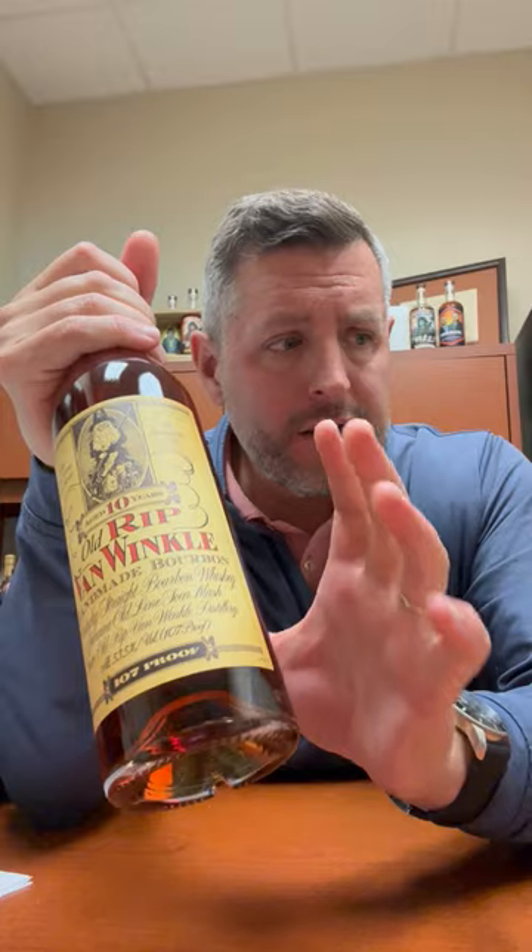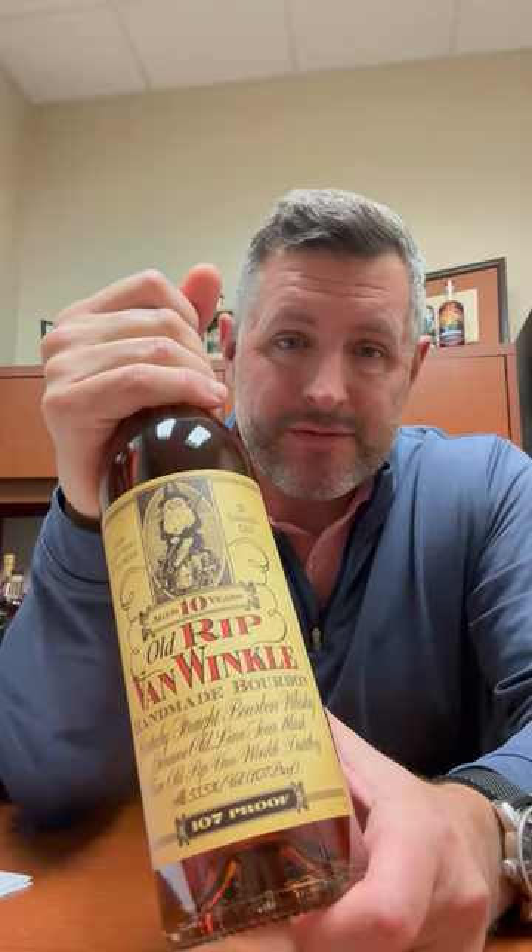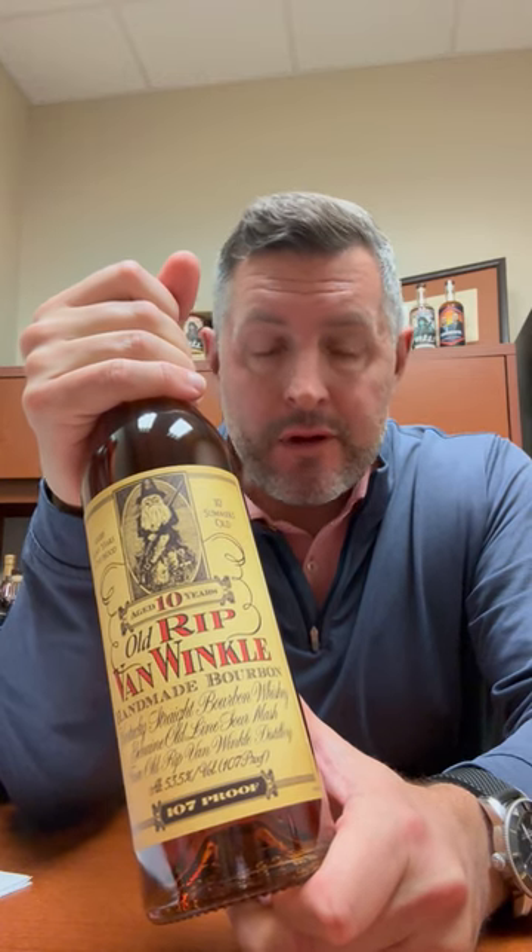People ask me which one's the best Pappy — they all have meaningfully interesting differences. This one, like the 15-year, happens to be 107 proof, which you've got to think of like a Weller Antique with just a few more years in the barrel. I always say the go-to should be Weller Antique — it's in that 7- to 8-year age range at 107 proof.